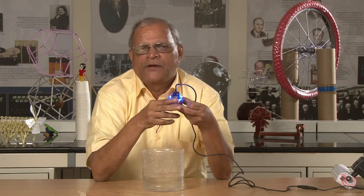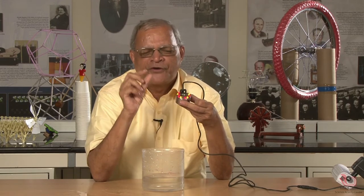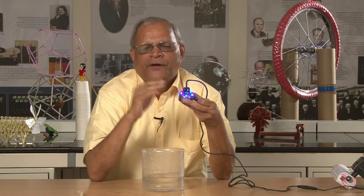The machine is called an ultrasonic atomizer. Atomizer means a machine which converts liquid into gas. So this ultrasonic atomizer is a very high-frequency vibrator.